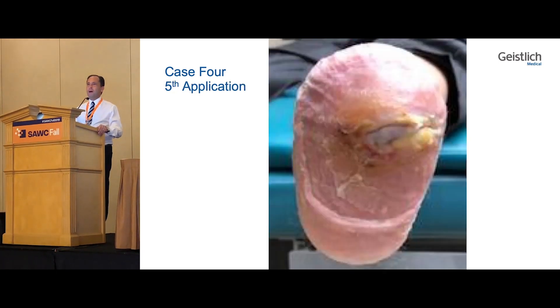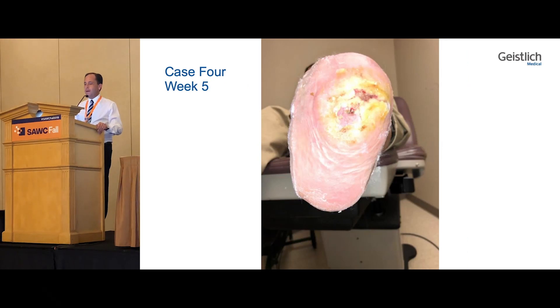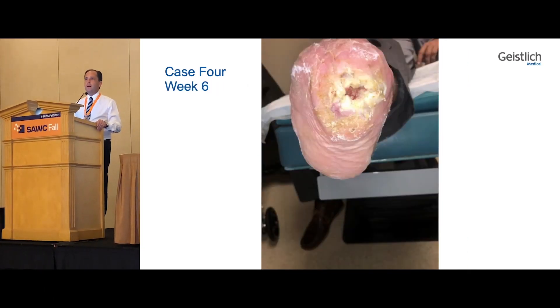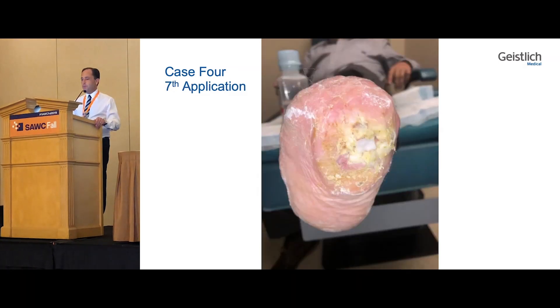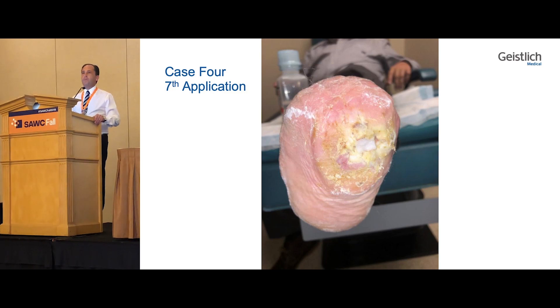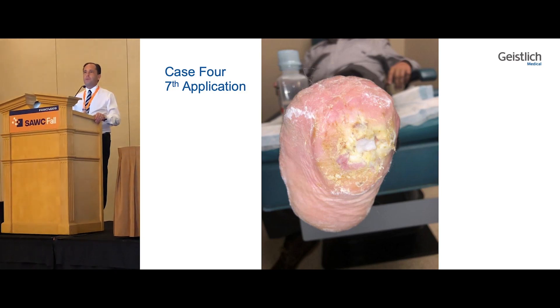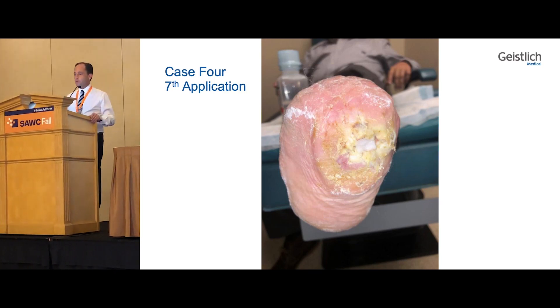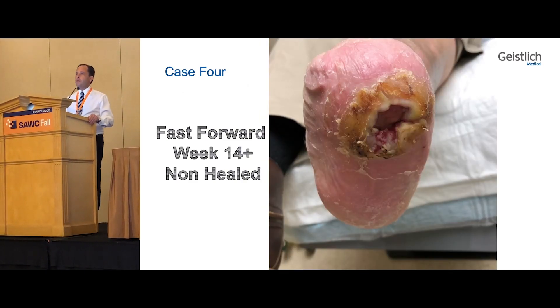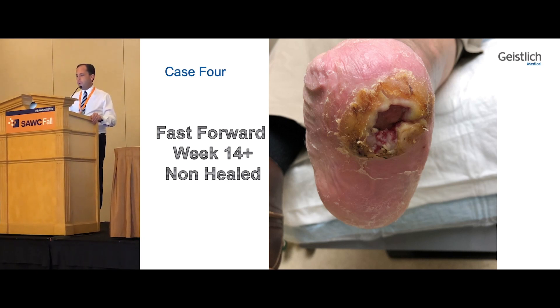With the fifth application the wound continued to heal, and the sixth application we're almost down to just a speck — over 90% healed at this point. But unfortunately, non-compliance came into play, which always happens with our diabetics. So to report fairly, fast-forwarding to 14 weeks, he remained unhealed. He wasn't as compliant as he should have been with his visits and his bandages, and unfortunately we were not able to get him healed with the Dermaguide despite getting him to a near 90% closure.